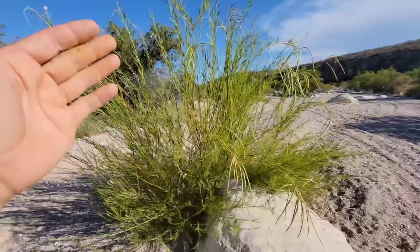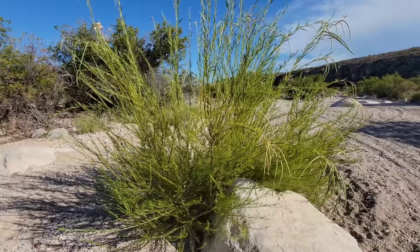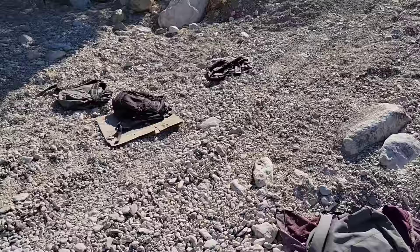Chilopsis linearis is used in gardens quite a bit. It can get much bigger with a lot of water in a horticultural setting, but here in the desert washes — hot as balls but with moisture relatively close to the surface compared to the ridges — it tops out at about 12 feet. Sometimes though you'll see one with a trunk nearly a foot in diameter.